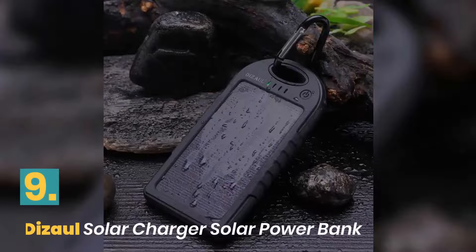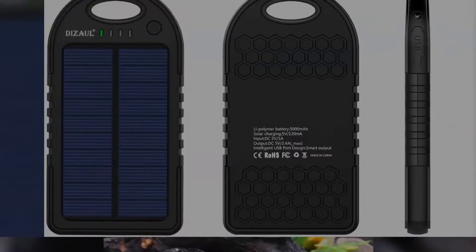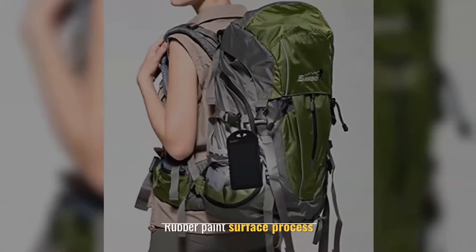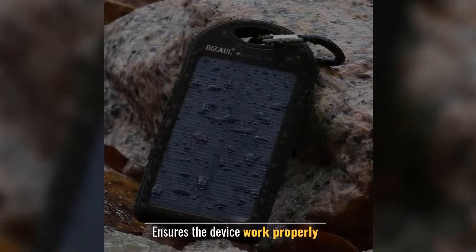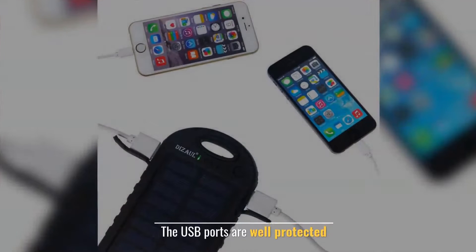Number 9: Dizaul Solar Charger Solar Power Bank. Made of eco-friendly silicone rubber. Rubber paint surface process. Ensures the device works properly. The USB ports are well protected.